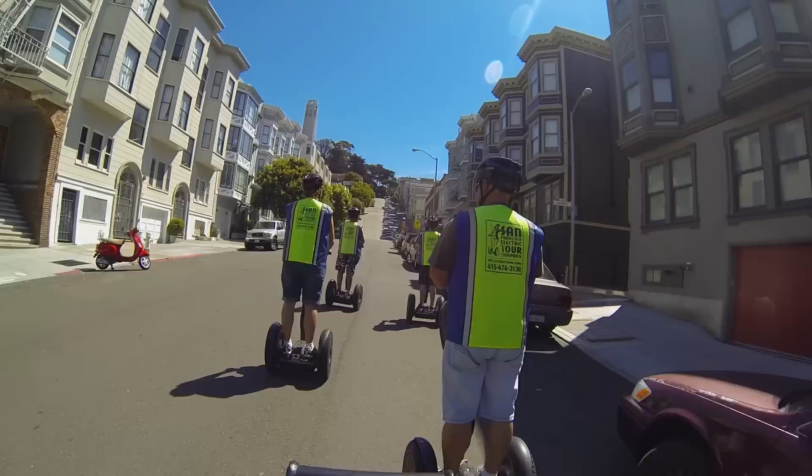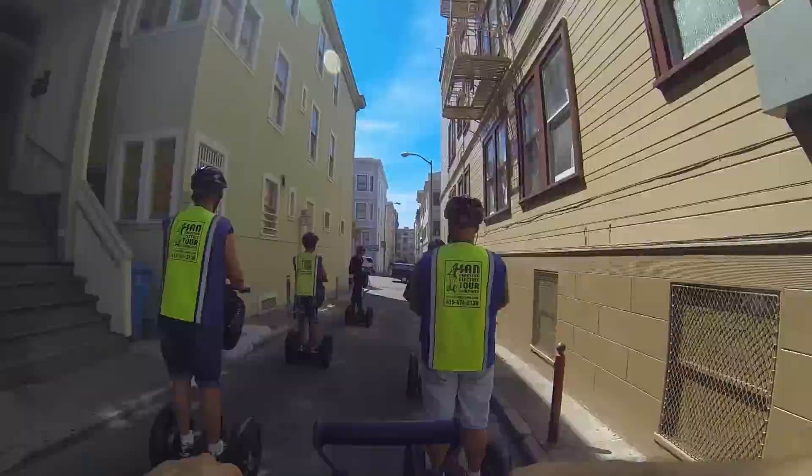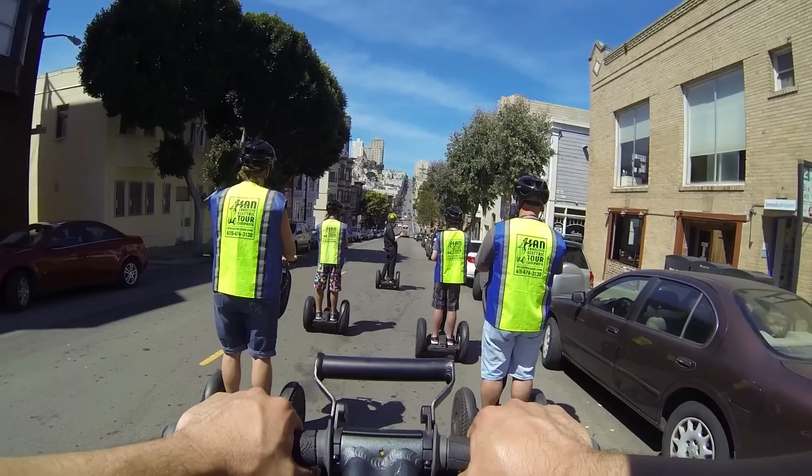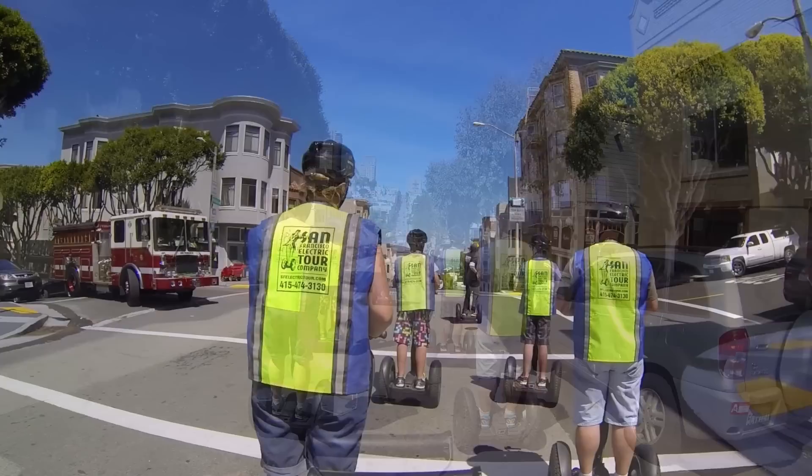We didn't score anything and we didn't get approached, but I'm pretty sure this is a safe area even at night. Nonetheless, when we stop and get a picture in the alley, I give my best tough guy look just in case. There's no shortage of beautiful vistas and amazing sights as we go uphill and downhill through the San Francisco streets.